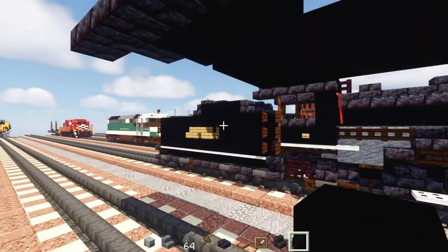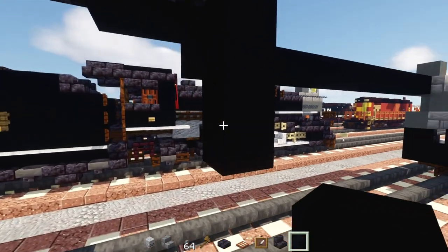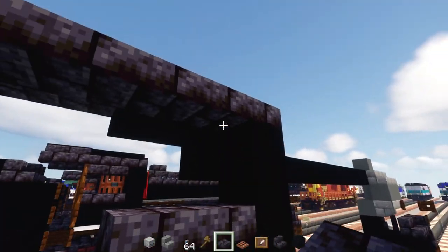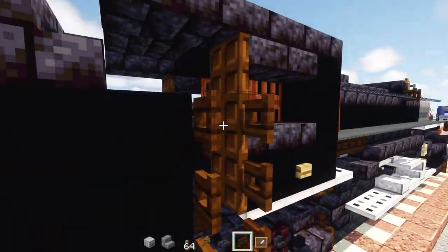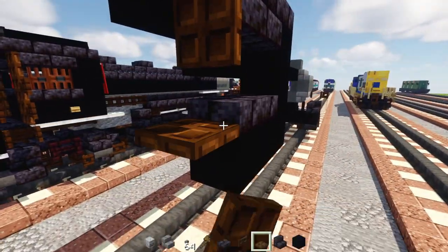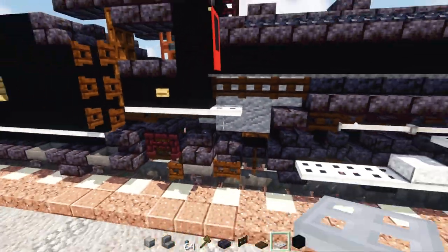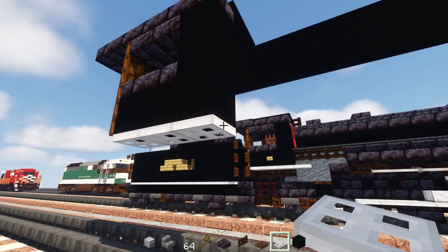On the edge, add black concrete three blocks tall — one, two, three — and add here at the bottom two blocks long. Then polished blackstone brick slabs, two blocks wide, on the bottom and on top. Then add three blocks tall of dark oak trap doors: one, two, three.